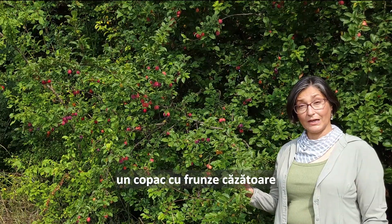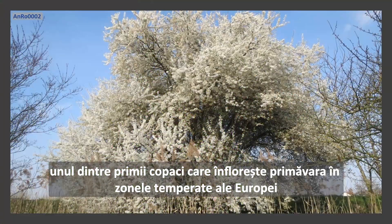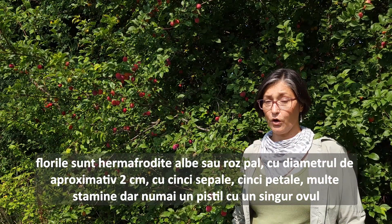A deciduous tree with alternate leaves — elliptical, ovate, obovate — reaching about three to seven centimeters long. One of the earliest to bloom European temperate trees, blooming as early as mid-February, but usually March through May. Flowers are hermaphrodite, having both stamens and pistils, white to light pink, reaching about two centimeters wide, with five sepals, five petals, numerous stamens, and only one pistil with only one ovule.